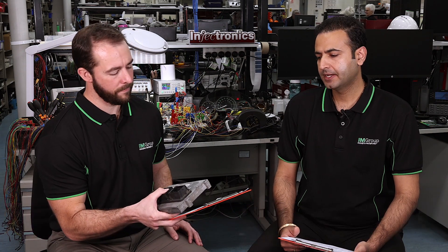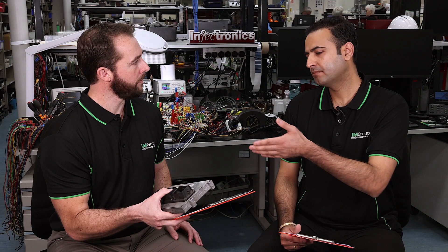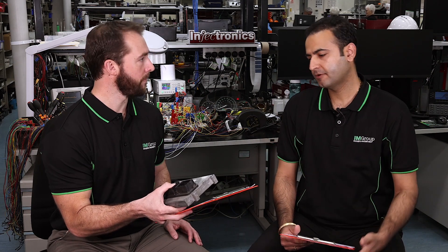The Mazda CX-9 ECM is often damaged by the faulty coil pack. More often, the coil packs are replaced, but the fault remains in the ECM, confirming there is an issue inside the electronic control module. So Raj, what does Injectronics do to rectify the issue with this ECM?